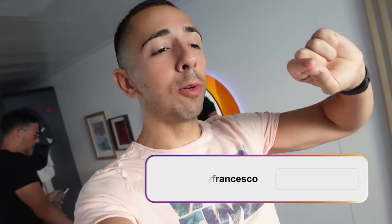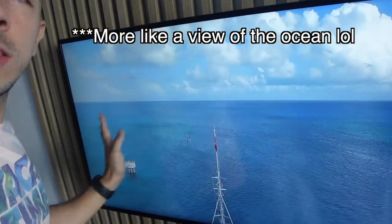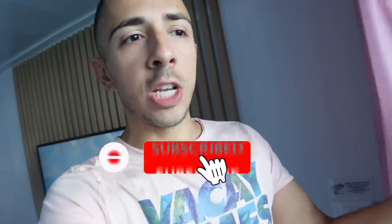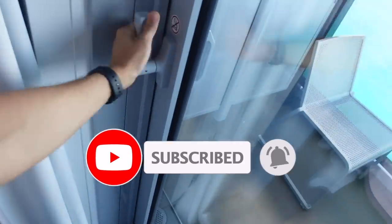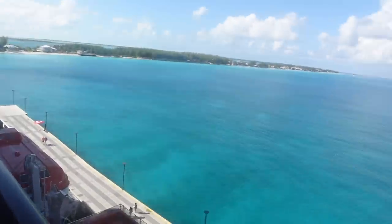Welcome back to another vlog. We are here on day three of our Virgin Voyages Scarlet Lady Cruise. Today we have docked here in Bimini. The TV screen has the view of the island, so this is our view at the moment. They also have some cool jams on in the background. This is what Bimini looks like from our balcony. Beautiful, isn't it? Look at that water.